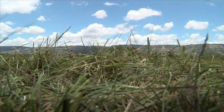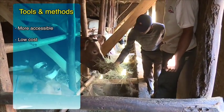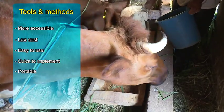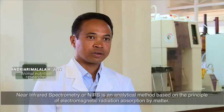A more precise and rapid control of feed quality would imply the use of tools and methods that are more accessible, at a lower cost, that are easy to use and quick to implement, and if possible, portable in order to provide immediate advice to the farmer on his farm.